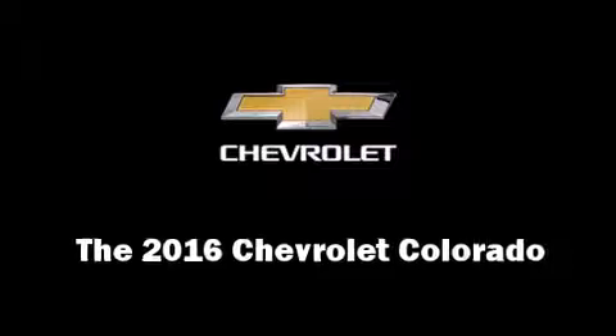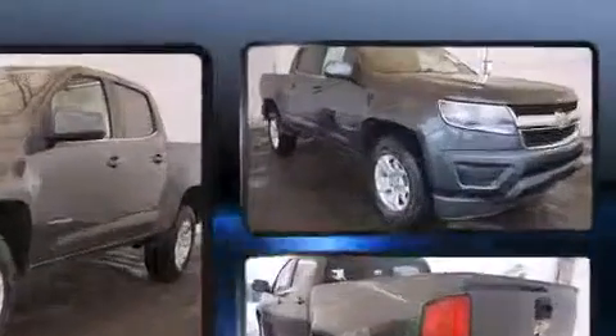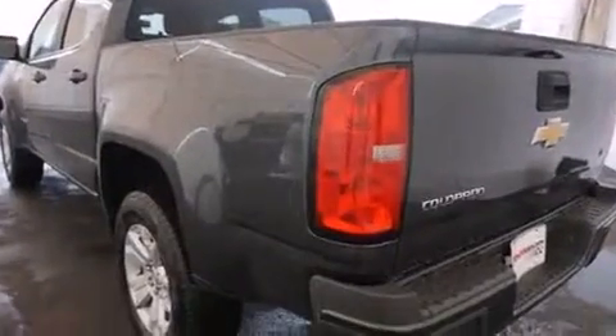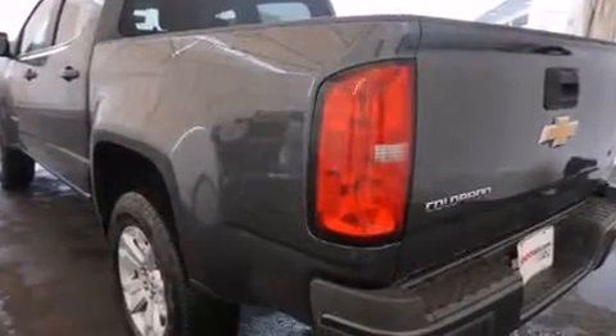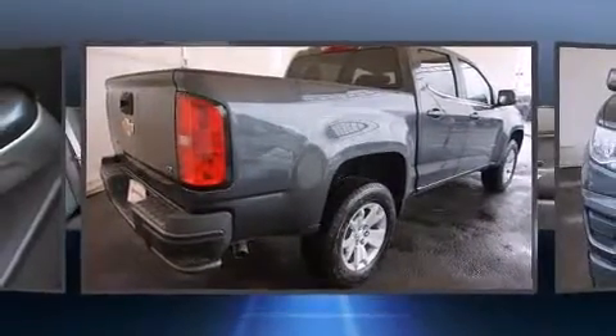The 2016 Chevrolet Colorado — this four-door, five-passenger truck is waiting for you to take home. Smooth gear shifts are achieved thanks to the refined six-cylinder engine, providing a spirited yet composed ride and drive. It distinguishes itself from the competition.